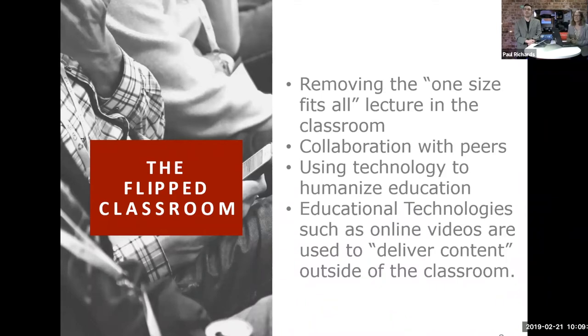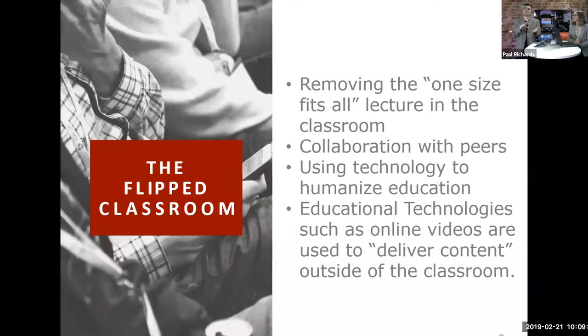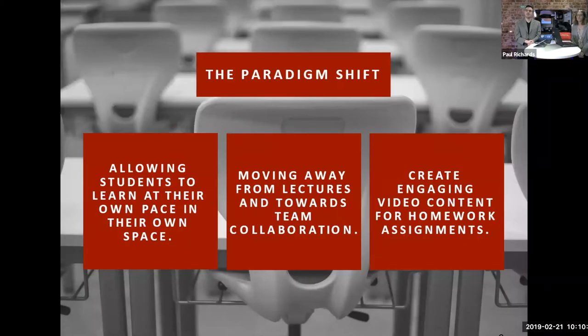The flipped classroom essentially flips the idea of homework done at home and teaching done in class. Now we deliver content to students online so they can learn at their own speed, in a place they're comfortable, and go back to review material. It removes classroom pressure, so it's not a one-size-fits-all experience. Students come to class more confident, doing engaging collaborative work and applying what they've learned.